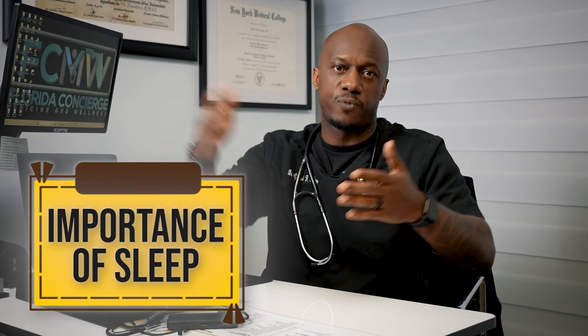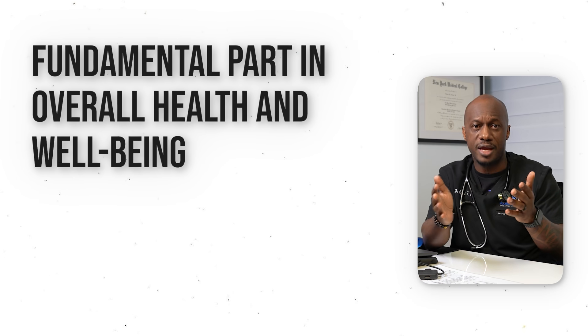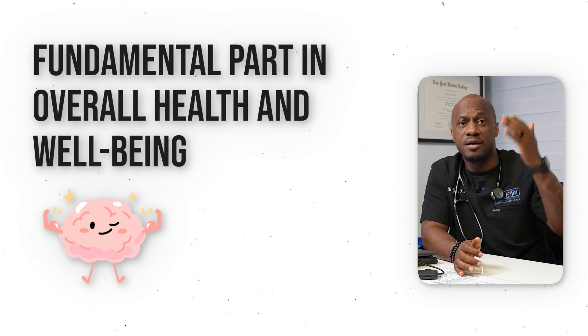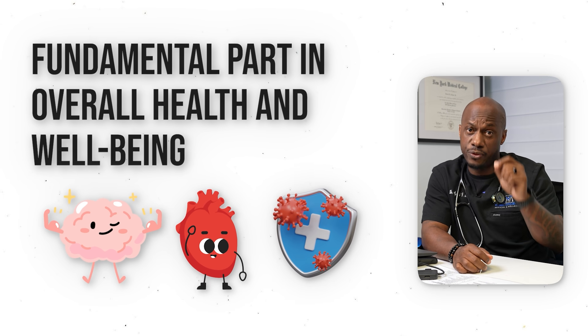So what's the importance of sleep itself? Outside of weight loss and diabetes, the importance of sleep in achieving and maintaining a healthy lifestyle has been studied pretty extensively. Sleep plays a fundamental part in overall health and well-being, impacting nearly every system in the body, including the brain, the heart, and the immune system. Getting adequate sleep is absolutely critical due to several important processes that occur during sleep.